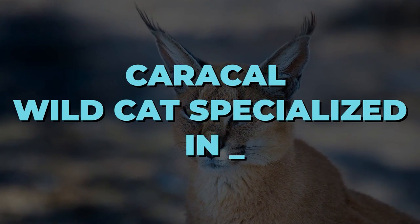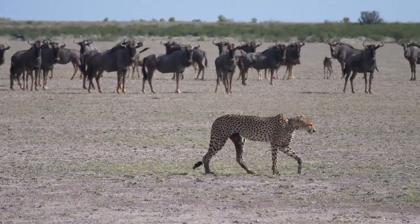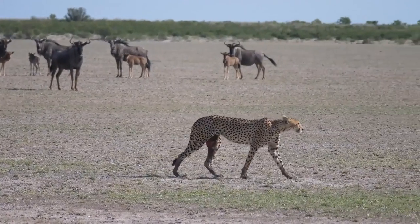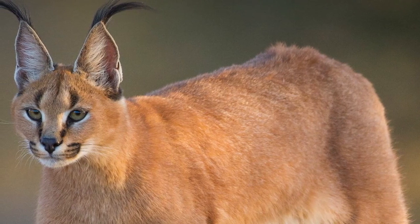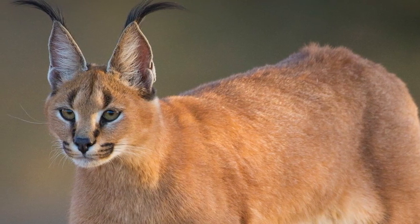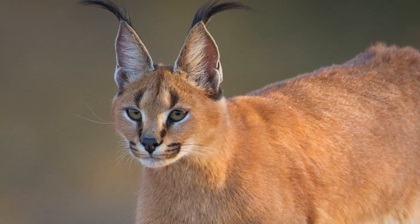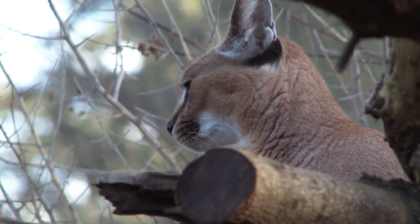When it comes to hunting, you'd expect a land animal to focus on prey in its immediate surroundings. But today, we'll be talking about one such wildcat that, wait for it, specializes in hunting down birds. If you don't know what we're talking about, this video is for you.